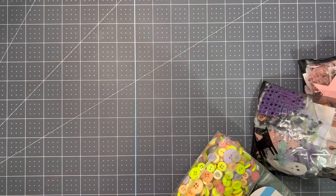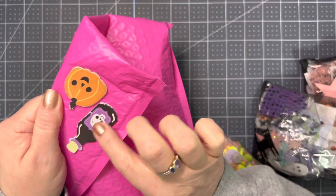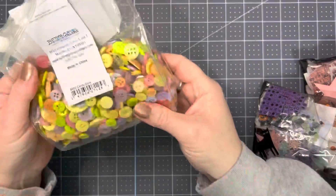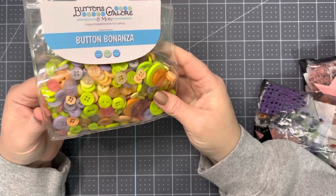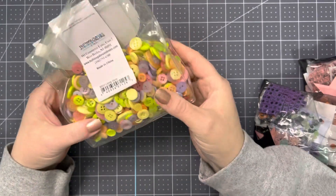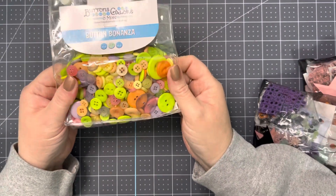She put these little foam stickers on the packaging. And I got this bag of buttons from Buttons Galore and More — aren't they so pretty? I just love these colors. These will be so fun in the spring and summer to play with. I'll dump them in my collection.